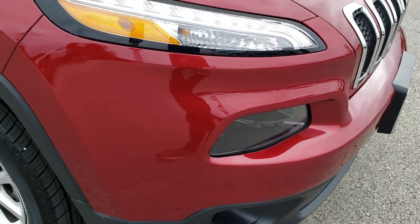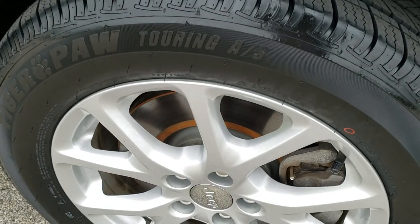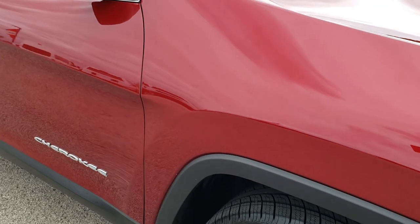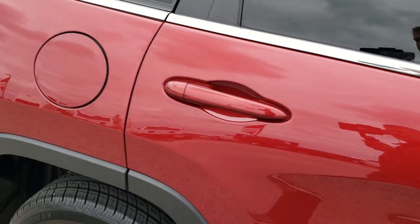No major dents, dings, or cracks on the front bumper. Passenger side fender — no dents or dings on that. The passenger side rim also has no scuffs or scrapes, and that tire is brand new as well. As you go down this side of the Jeep, take notice of how clean the body is and how reflective and mirror-like that paint is.